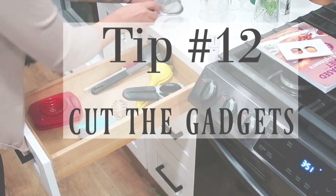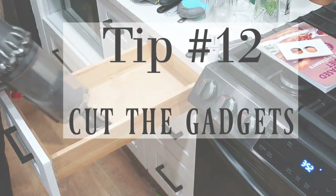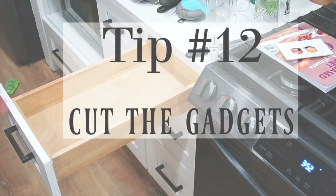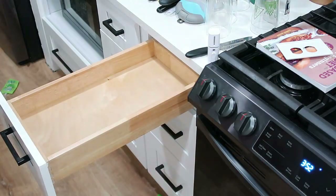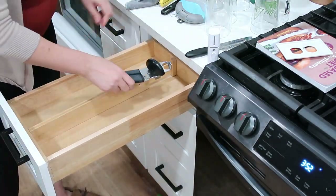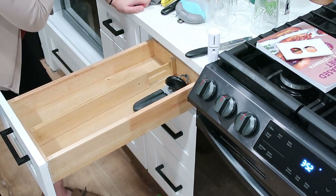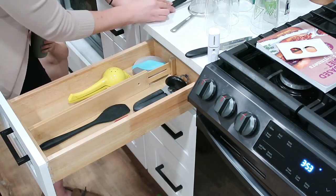Tip number twelve: cut the gadgets. You don't need a whole bunch of gadgets in the kitchen. If you want to keep them, put them in one of those bins stored away, and bring them out when you need to use that gadget. Unless you use it every single day as part of your lifestyle, put it away with the stuff you don't use daily.